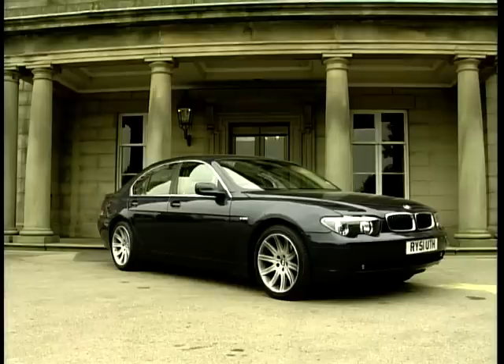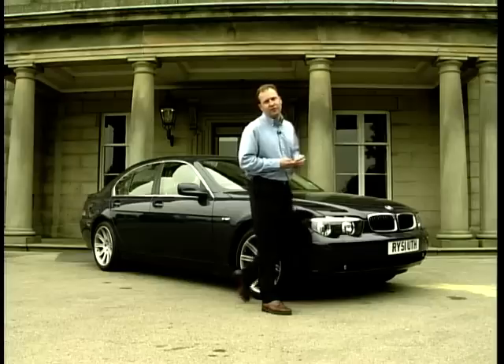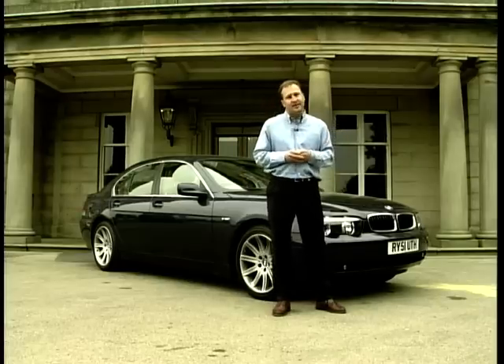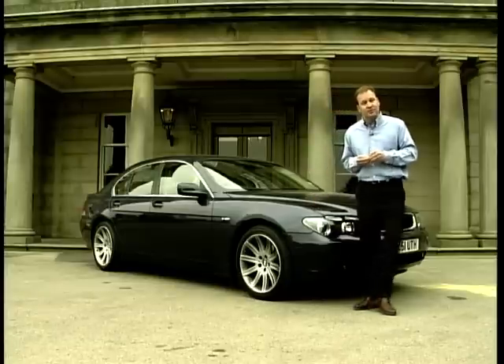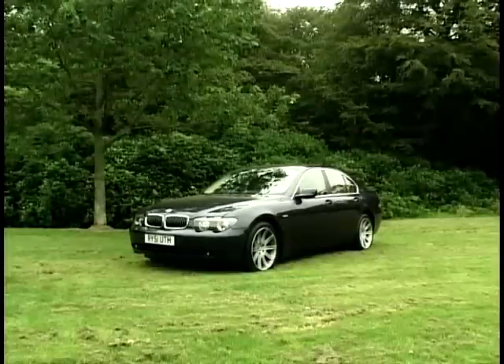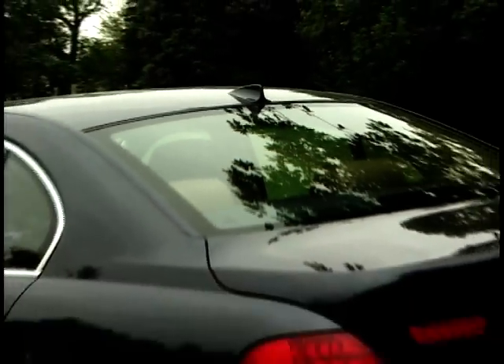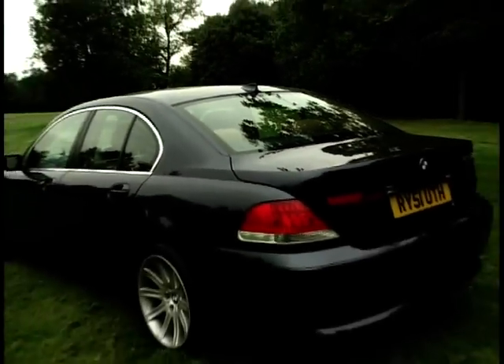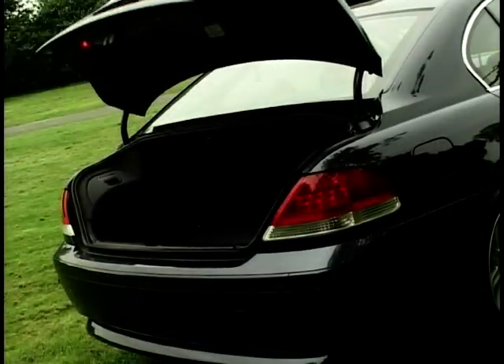The BMW is the latest of our three cars to be launched in the UK, and although it went on sale earlier this year it's still quite a rare sight on the roads. That could be either that BMW are trying to keep their new 7 Series exclusive, or that the buyers don't like the way it looks. It certainly is a radical look and an obvious breakaway from the previous 7 Series models — very aggressive, very angular and very modern.